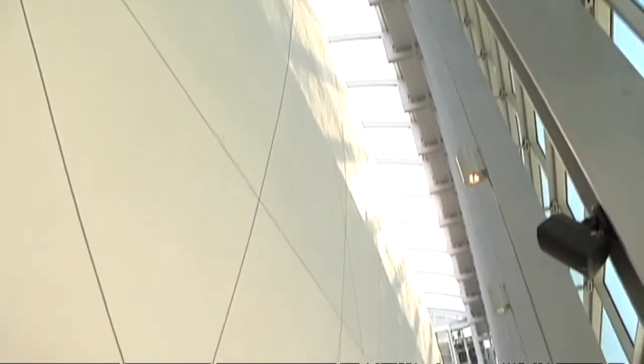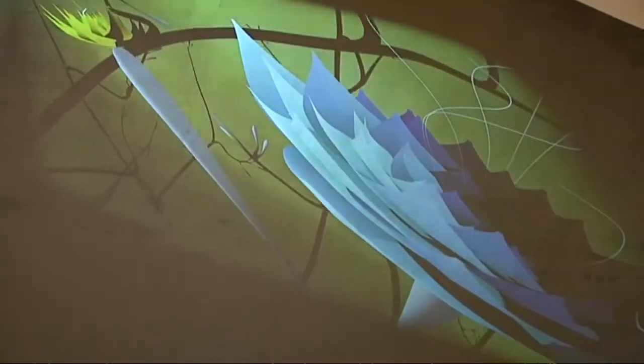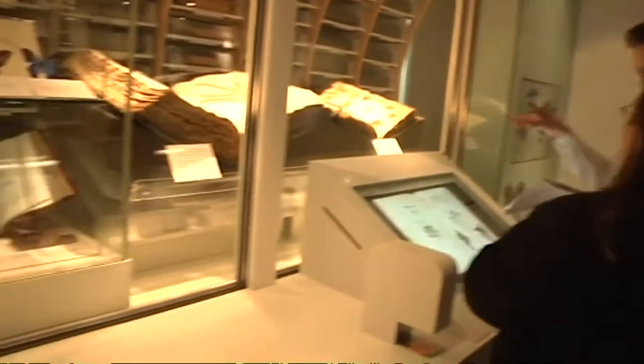The Natural History Museum has unveiled its new £78 million facility for education, research and the storage of millions of insect specimens. The Darwin Centre brings together the museum's laboratories and public collections.